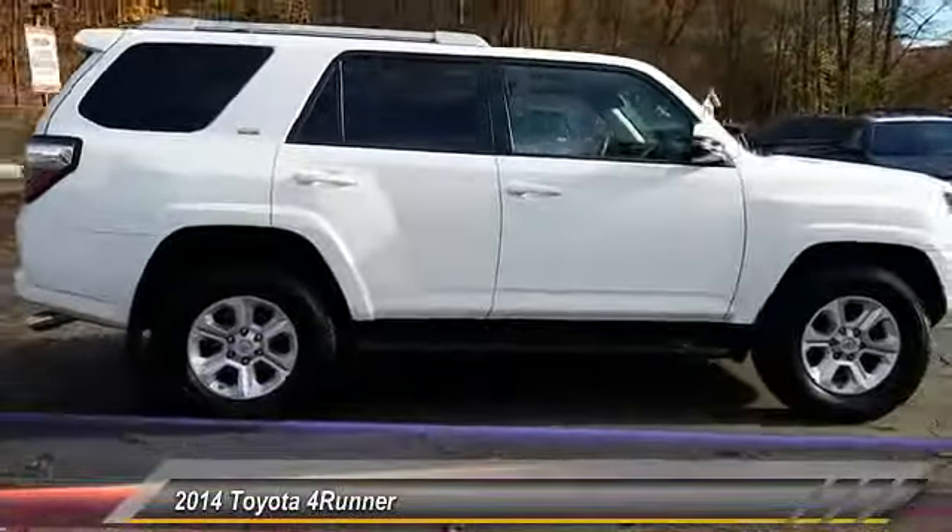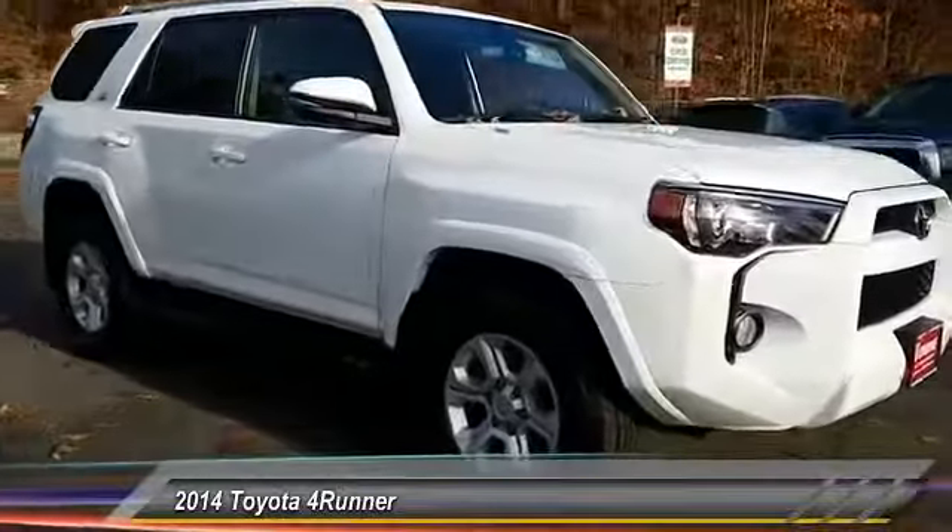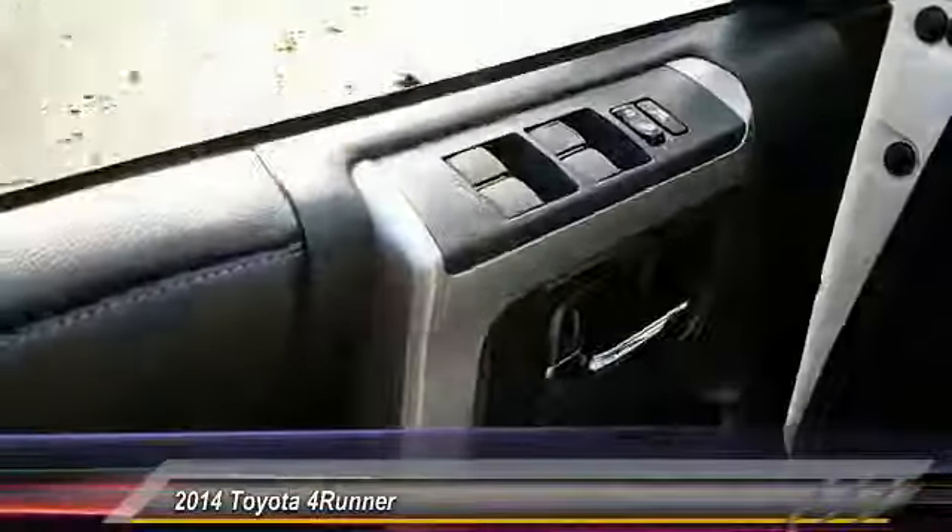Here are some of this vehicle's great options: keyless entry, navigation system, stability control, traction control, and power passenger seat.